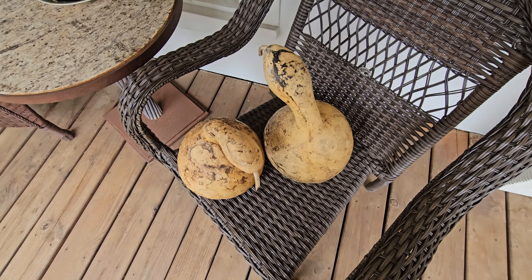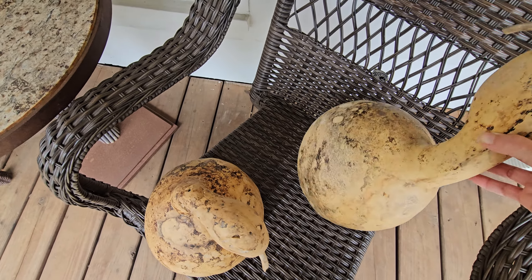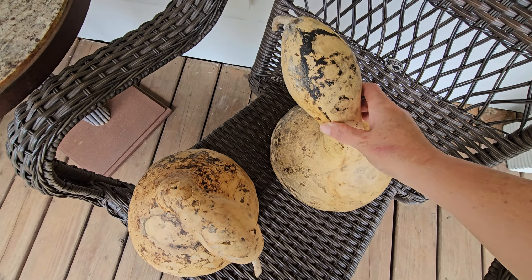I do have these gourds from a couple of years ago. I bought them when they were green and white, and I let them dry. And then I soaked them in bleach and scrubbed them. So we're going to use those.